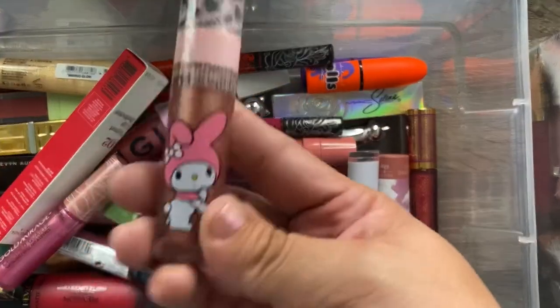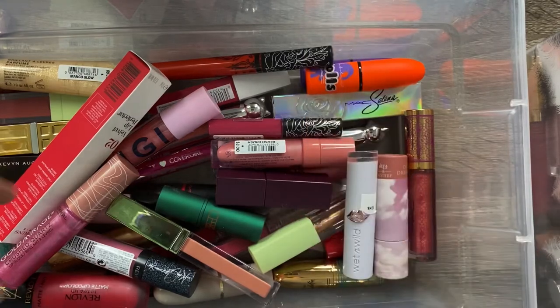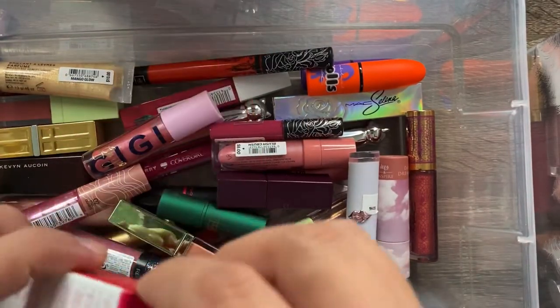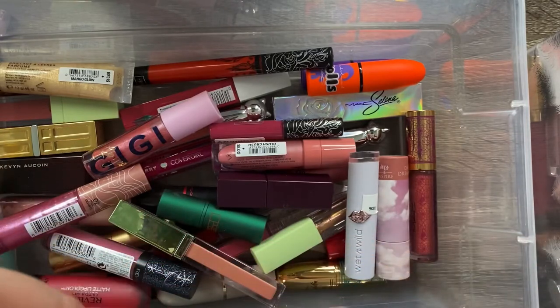I have another Wet n Wild My Melody collection lip gloss — this one is in Oh My, which I got in a Boxycharm box. I'm definitely keeping this one but I'll try it on my lips before making a final decision.